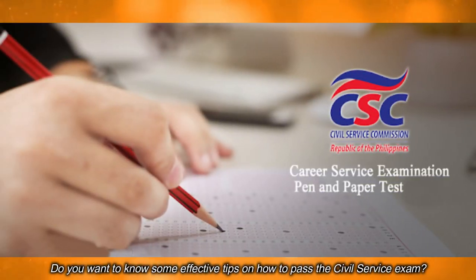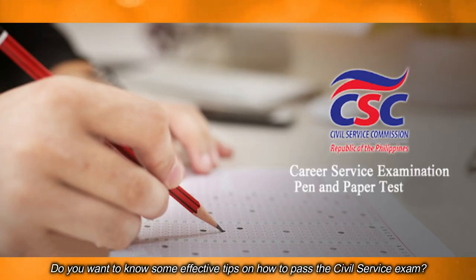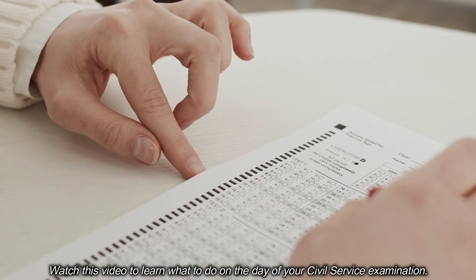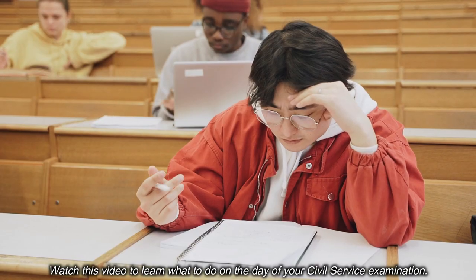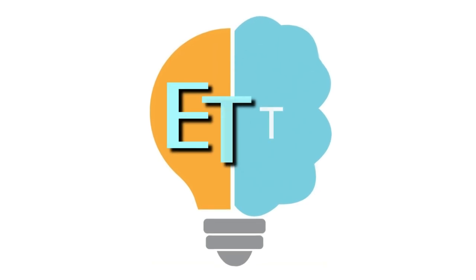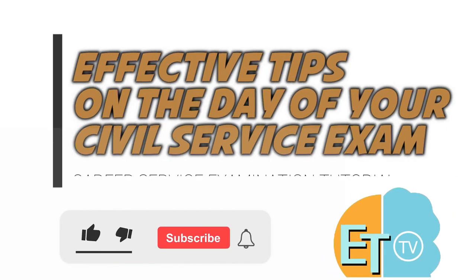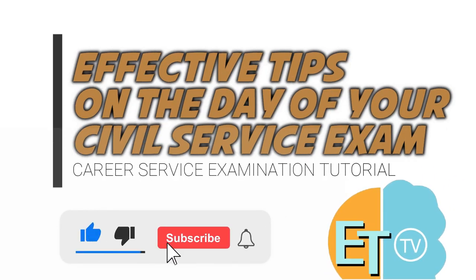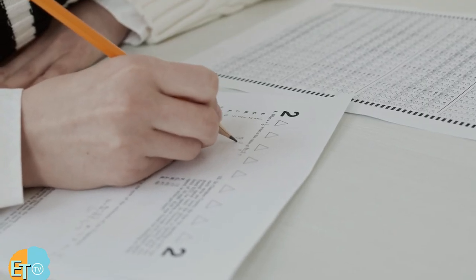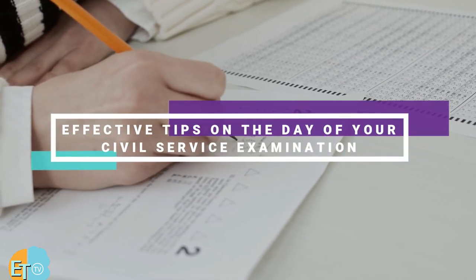Do you want to know some effective tips on how to pass the civil service exam? Watch this video to learn what to do on the day of your civil service examination. For today's video, I'm going to show you some effective tips on the day of your civil service examination.